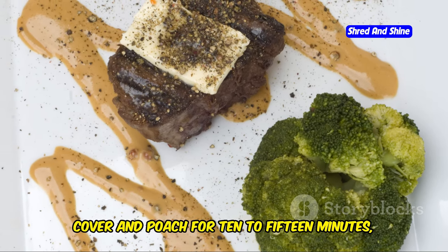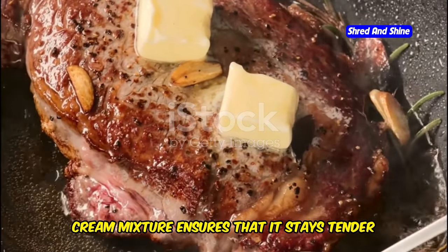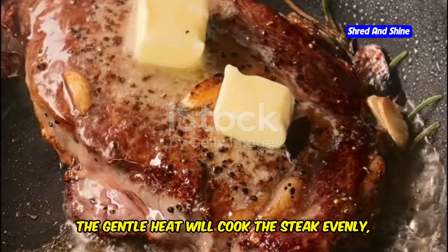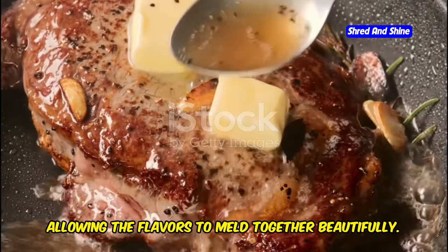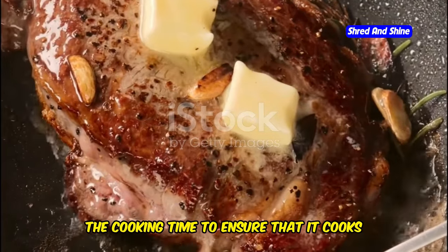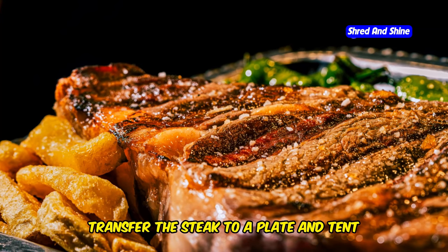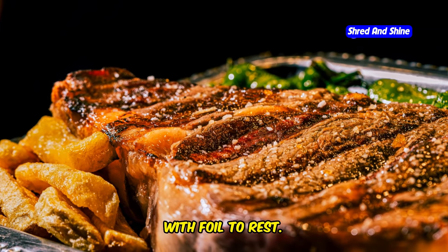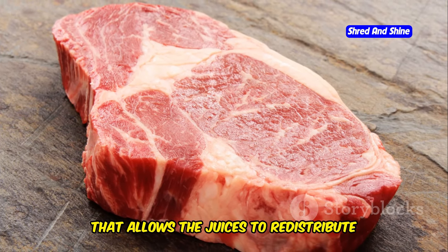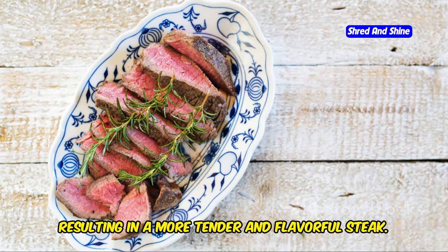Cover and poach for 10 to 15 minutes, flipping halfway through. Poaching the steak in the butter and cream mixture ensures that it stays tender and moist. The gentle heat will cook the steak evenly, allowing the flavors to meld together beautifully. Be sure to flip the steak halfway through to ensure it cooks evenly on both sides. Transfer the steak to a plate and tent with foil to rest. Resting the steak allows the juices to redistribute throughout the meat, resulting in a more tender and flavorful steak.